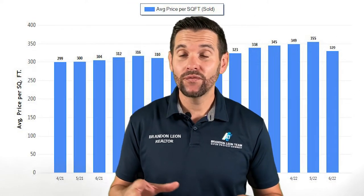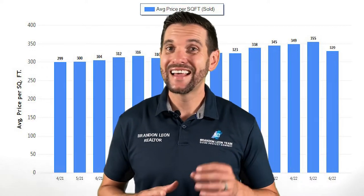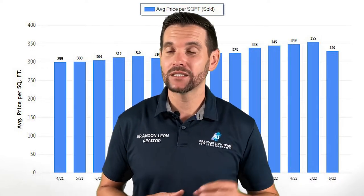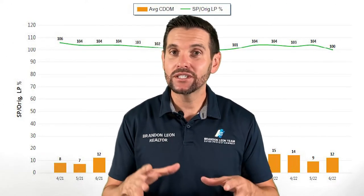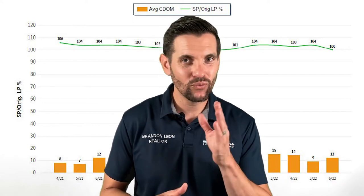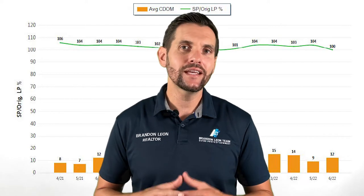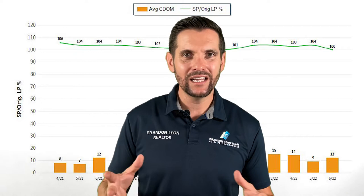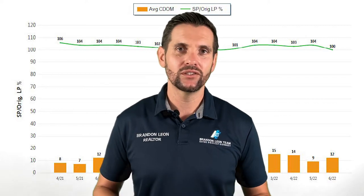The average price per square foot in June of 2022 in Rockland is $329. That is actually down from last month, and it's actually the lowest it's been since January of this year. That being said, houses on average are still selling right at what they're listed for — right at that 100% mark this month, first time in a while. And the current days on market has gone up three days, from nine to 12. So a slight increase there, but if your house is in good condition and priced right, you're typically still going to be selling in two weeks or less.